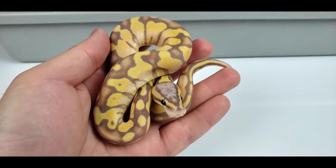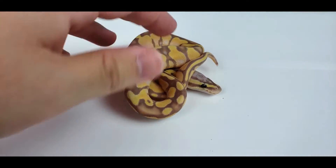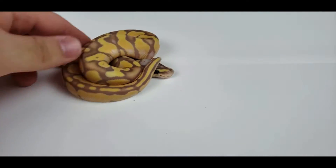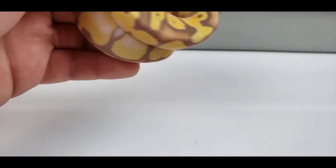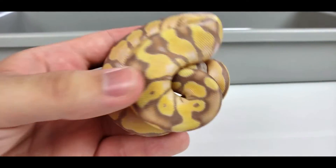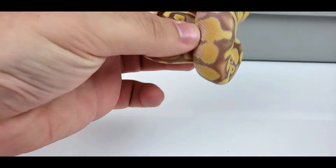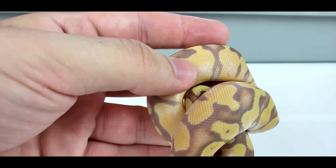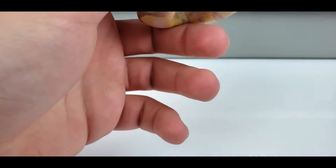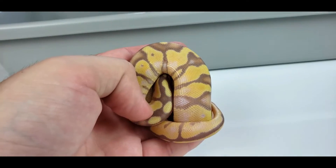Next up is this less snappy stud — this is a banana enchi male. It's awesome looking. I wish I had my little tripod so I could show you, but one-hand adventures. Nice blushed-out head that you can't see. Nice flaming on his tail from the enchi. Awesome little guy. Bright and beautiful — just like the breeder that produced him.